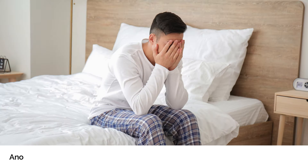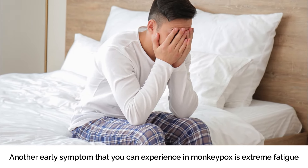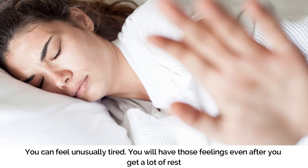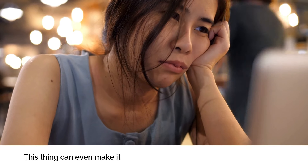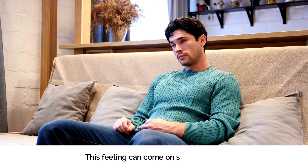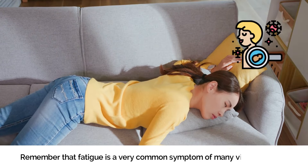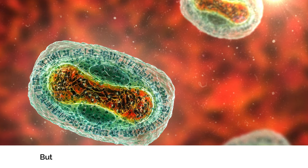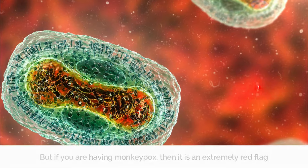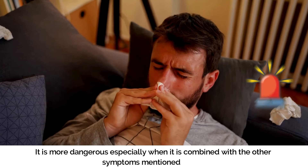Number three: Fatigue. Another early symptom of monkeypox is extreme fatigue — you can feel unusually tired even after getting a lot of rest. This can make it difficult to carry out your daily activities, and the feeling can come on suddenly. Fatigue is a common symptom of many viral infections, but if you are having monkeypox, it is an extremely red flag, especially when combined with the other symptoms already mentioned.